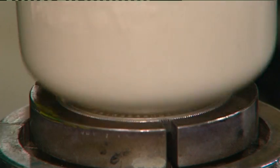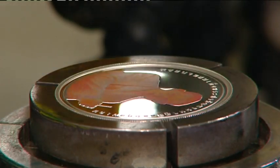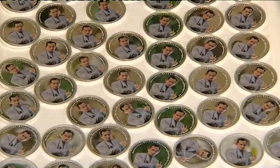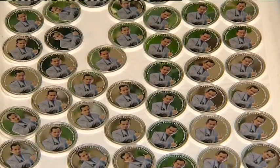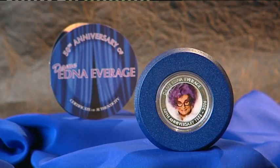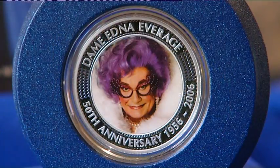Renowned internationally for its quality craftsmanship and minting excellence, the Perth Mint was the first to strike coloured coins. Other countries now commission commemorative coins to be produced right here in Perth, and their high standard and superb finish are second to none.